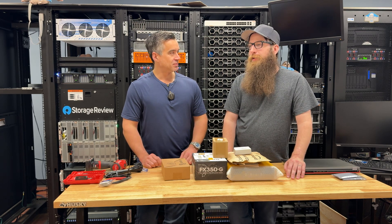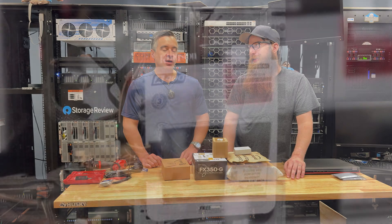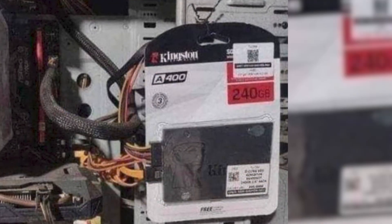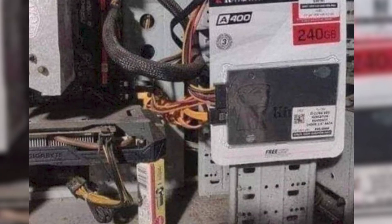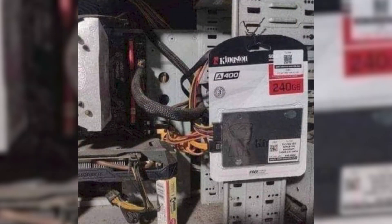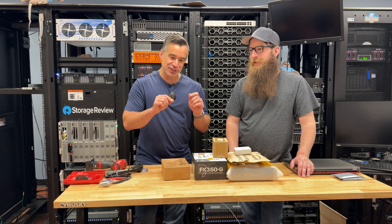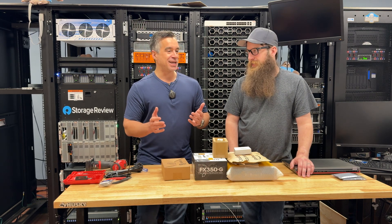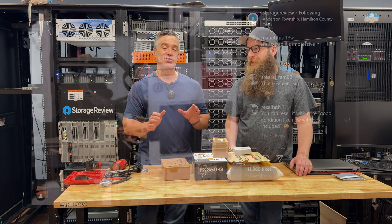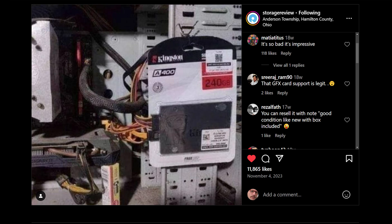When we saw it, we knew we had to do something. This guy had wire-tied a Kingston SSD to the side of his PC. The GPU was being held up by a box of spark plugs or something. And the plastic — the way Kingston does the blister packs on the retail packaging — had been cut around the edges so the dude could plug in the SATA power and SATA connection cord without ever taking it out of the box.